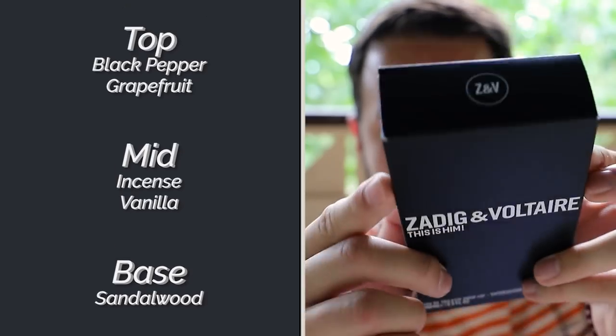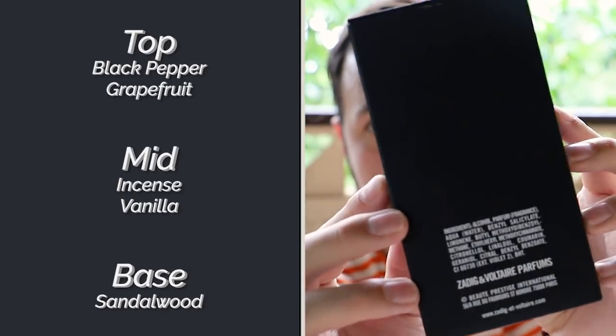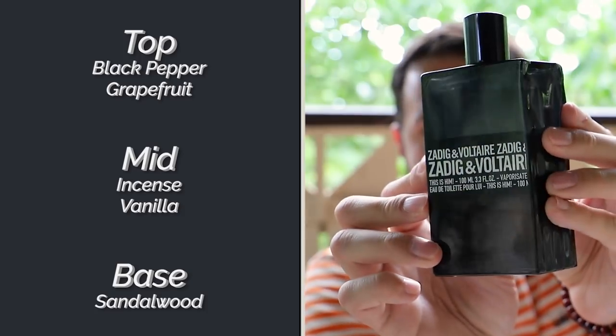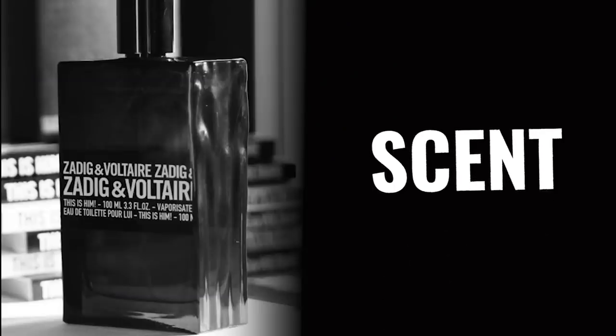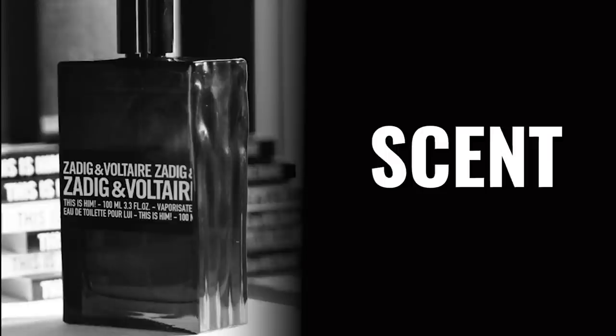The note breakdown for this one is really simple — five notes. There is grapefruit, black pepper, incense, vanilla, and sandalwood. When you first spray this on, you do get a little bit of grapefruit, but not a whole lot — I can pick it up slightly, but it's not attention-grabbing, not really juicy and fresh and bright. This is not a bright kind of fragrance — the all black bottle kind of gave that away. There's also some black pepper in the opening, so you're getting a spicy pop right away, and that spiciness continues through the life of the fragrance. Pretty quickly, this segs into the main focal point of the fragrance.